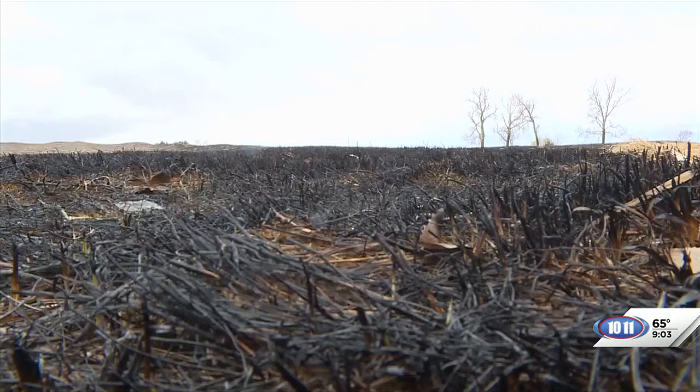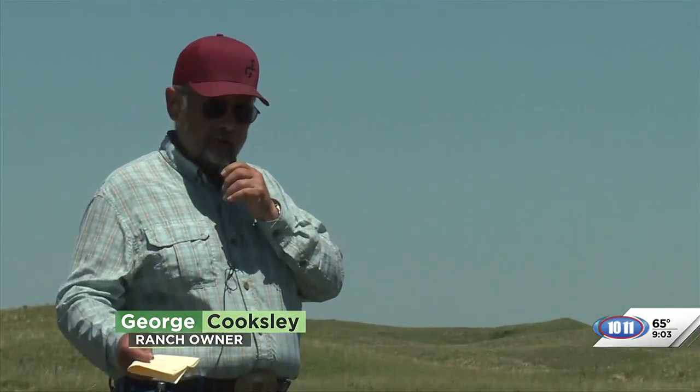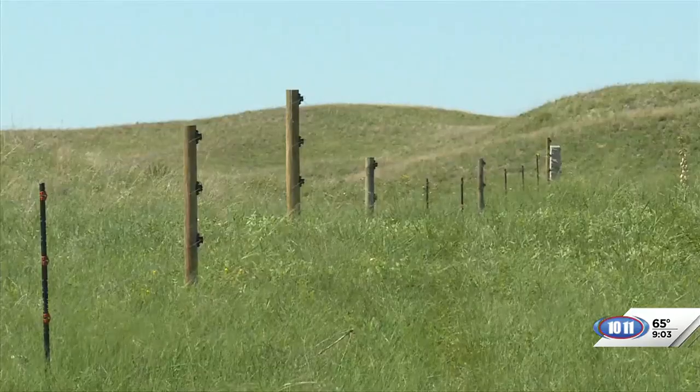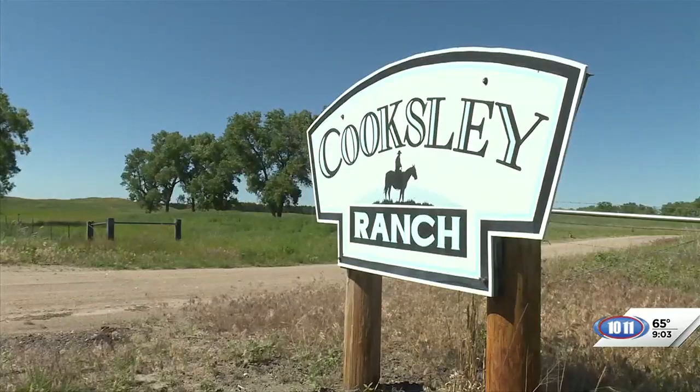Within that is back to that optimistic — show me what I got, figure out what you've got, and then figure out how you're going to utilize it. The flames took out 20,000 fence posts, leaving the Cooksley Ranch with a million-dollar bill to replace them.